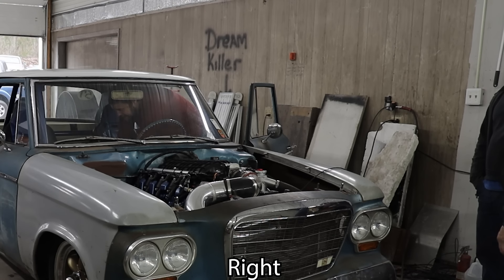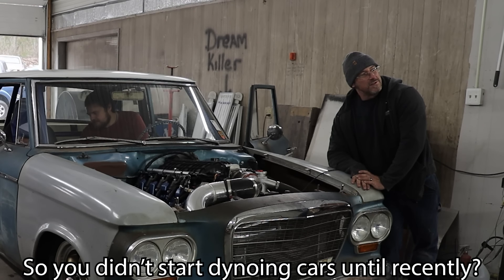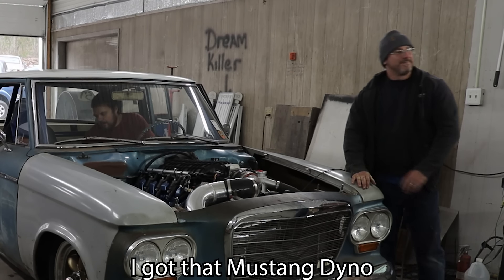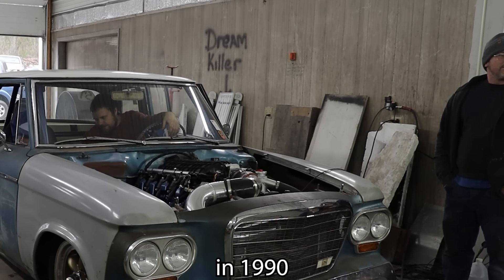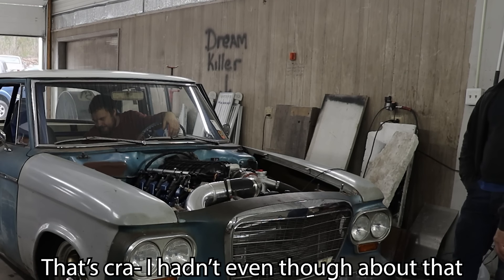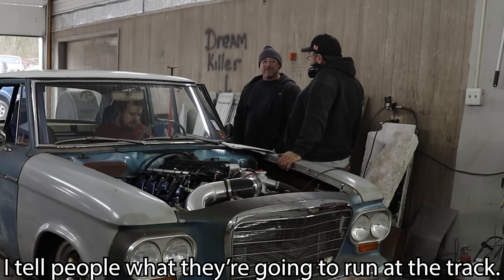1980. So, when did you start dynoing cars, Andy? We could only dyno engines, and we'd take the engine, put it in the car, and run the car. So you didn't start dynoing cars until recently. That wasn't until 1994. I made that chart starting around 1980, and it took me 10 years to make that chart, just based on the car. That's crazy. I hadn't even thought about that. It's pretty wild.